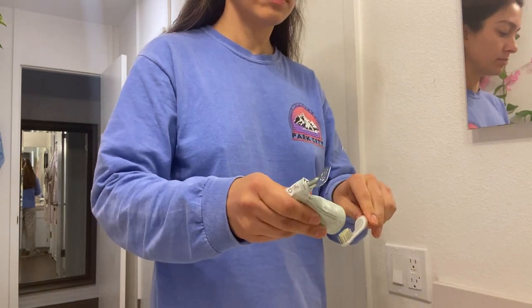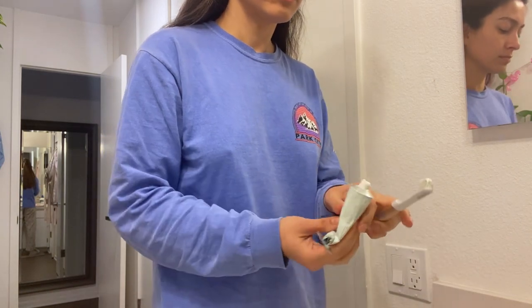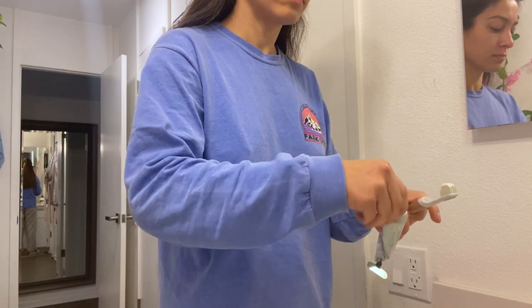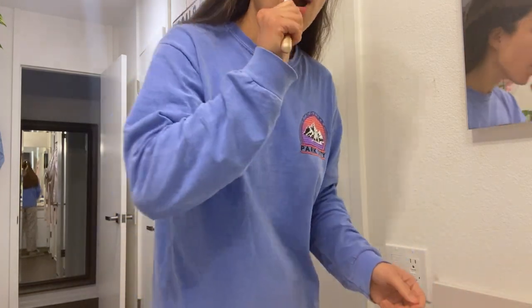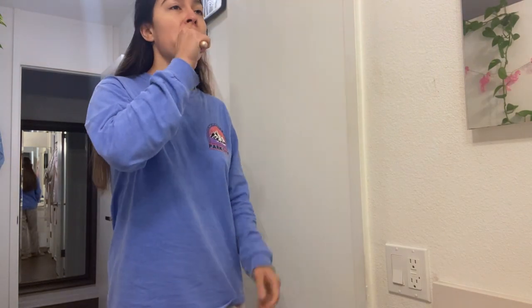Because it's sulfate-free, it doesn't get as foamy or bubbly in the mouth as Crest, Colgate, or other big toothpaste brands. At first that was really weird because I expected the suds — but the suds actually has nothing to do with the cleanliness of your mouth or how well you're brushing. That took a little getting used to, but in the end it's fantastic for me and my body.